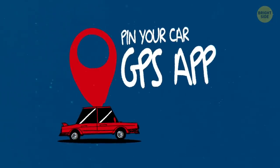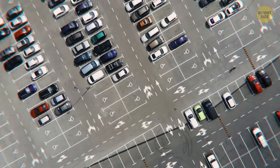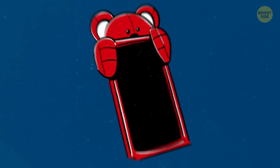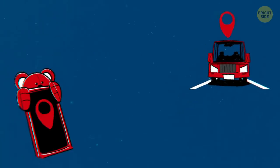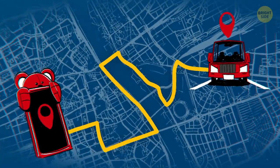Pin your car on your GPS app to remember where you parked. Parking lots are often the size of a small hometown, so finding a car in there can be a real challenge. A sure way to do it is to make your phone remember where it is instead of your brain. All you have to do is pin the location on the map and let the GPS app guide you back to the vehicle.